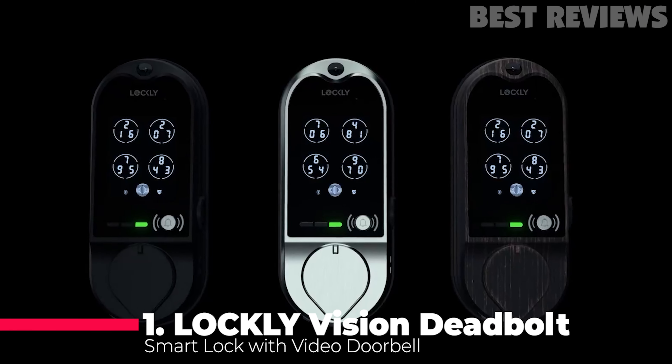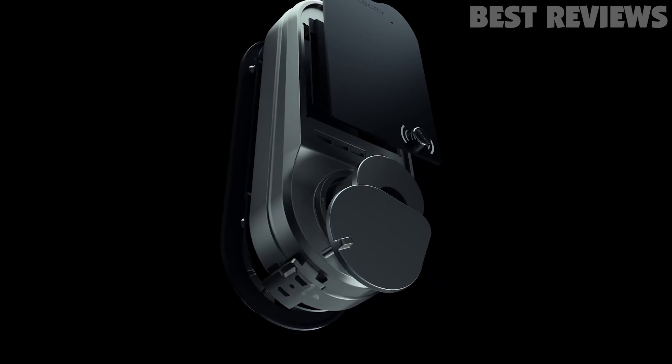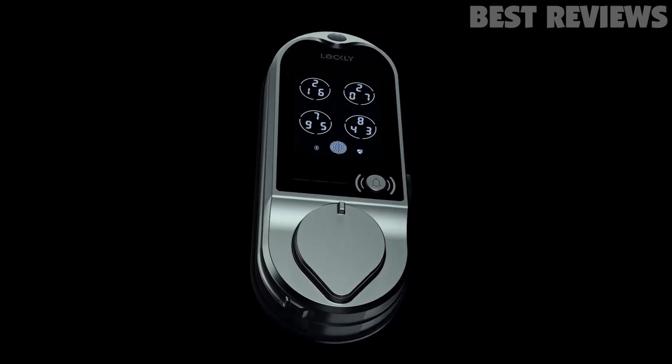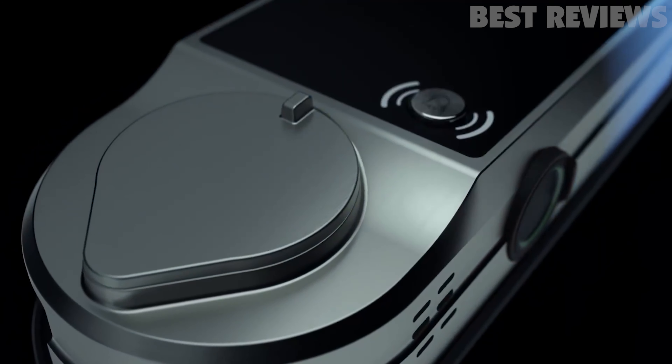Number 1: Lockley Vision Deadbolt Video Doorbell. Lockley already had a phenomenal offering with the Vision, but its follow-up model takes it one step further. The Lockley Vision Elite has everything that Airbnb hosts crave. From its ability to unlock via fingerprint, PIN code, or even through a phone, there are plenty of options.